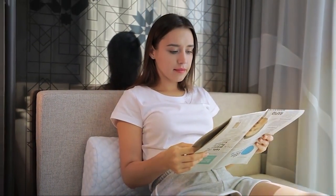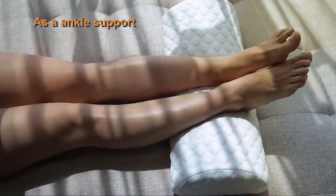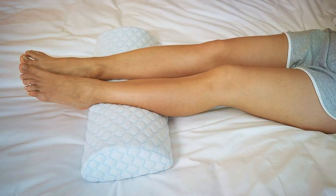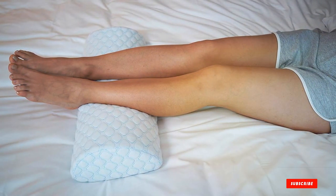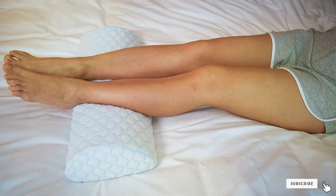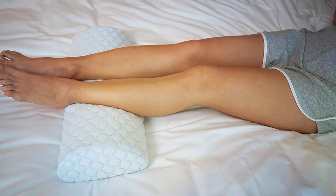Durability is a key feature of the Lenora Bolster Pillow. Unlike traditional pillows that flatten and lose their shape over time, this pillow maintains its supportive properties for the long haul. Say goodbye to constantly replacing your knee pillow and hello to lasting comfort.